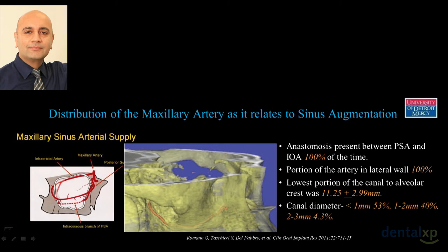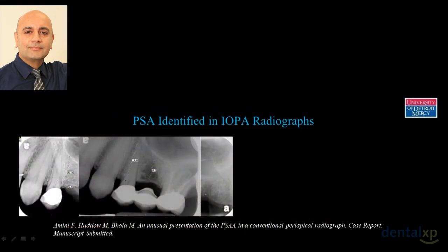Some of these arteries can be quite large in diameter — knowledge is powerful. This is a recent case that will be the only published case in the dental literature of an artery spotted on a periapical X-ray. We went back and looked at 100 periapical X-rays and found the artery in 30 of them. So far we thought you could only detect this artery on a CT scan.